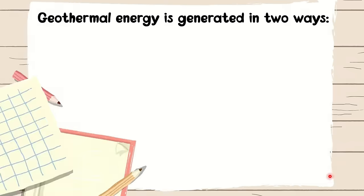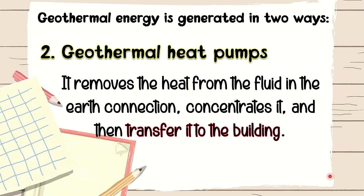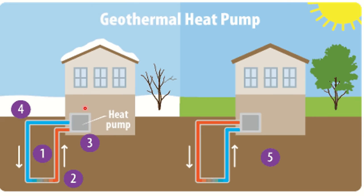The second way to generate geothermal energy is through geothermal heat pumps. It removes the heat from the fluid in the earth connection, concentrates it, and then transfers it to the building. Geothermal heat pumps harness geothermal energy from beneath the earth and take advantage of this resource for heating or cooling of buildings or houses. Amazing, right?